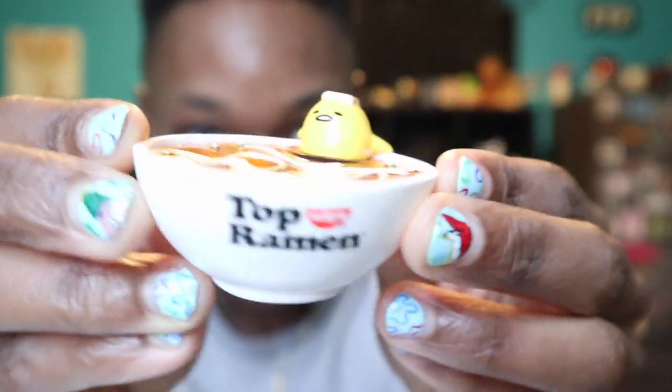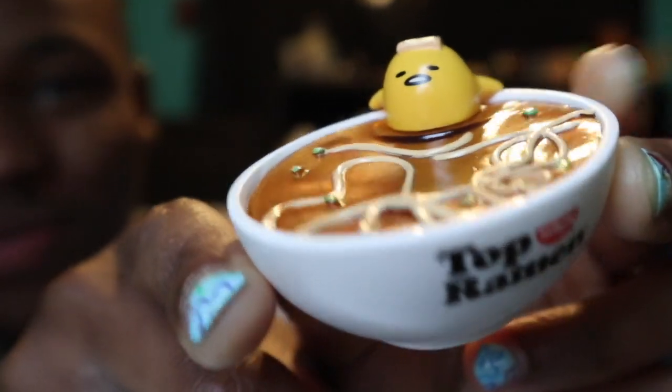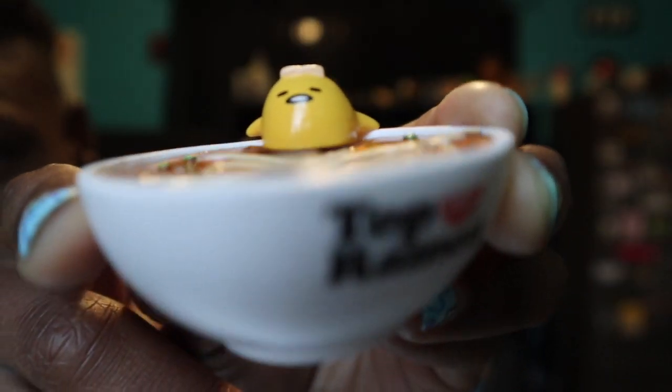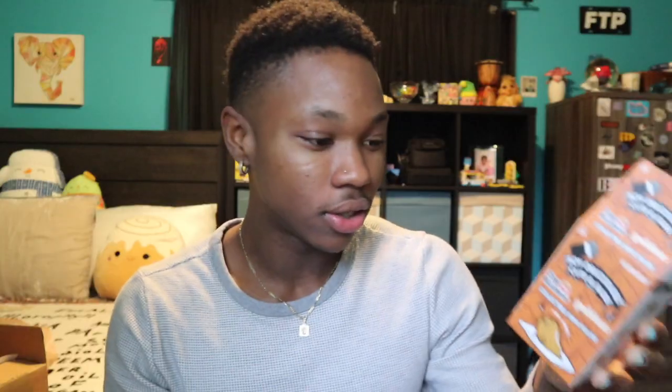Oh my goodness! Yes — look at Gurutama, bro is in ramen! Oh yeah, this is so cool. So I got the — the Relaxed Recipe is what it's called.